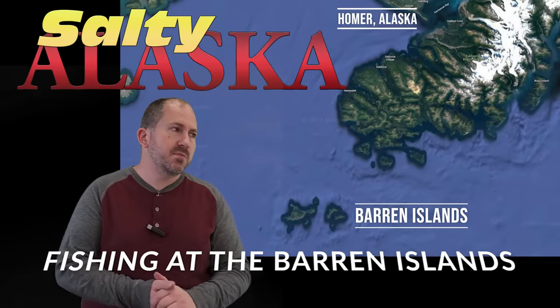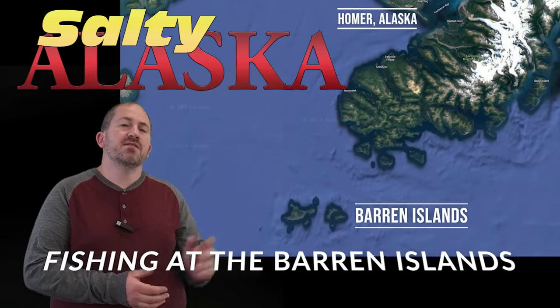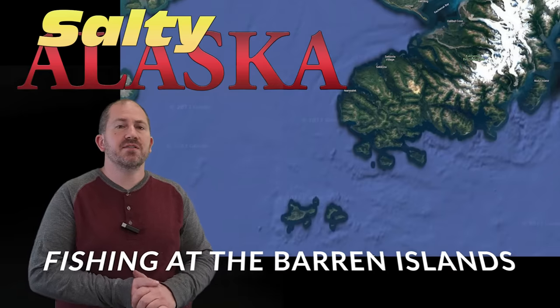This fishing video is at the Barron Islands. Some of my friends went out fishing. I didn't have my camera running until after we were there, so I'll just fill you in on what's happening and then we'll go right into it.